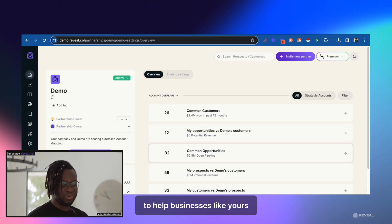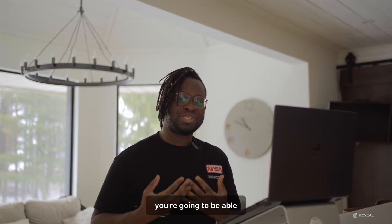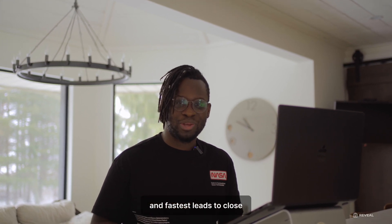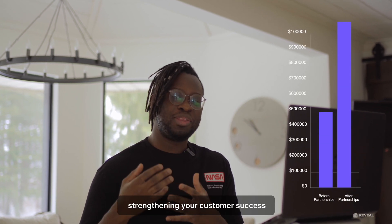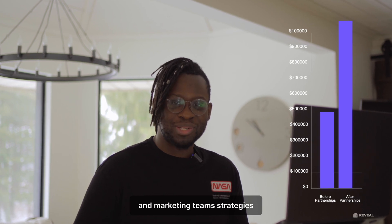to help businesses like yours find new leads and increase revenue. Essentially you're going to be able to see your partner's customers, and Reveal will help you find the easiest and fastest leads to close. The main goal is to increase revenue while strengthening your customer success, sales, and marketing team strategies.